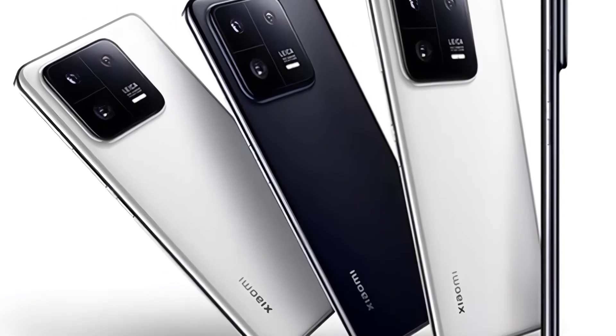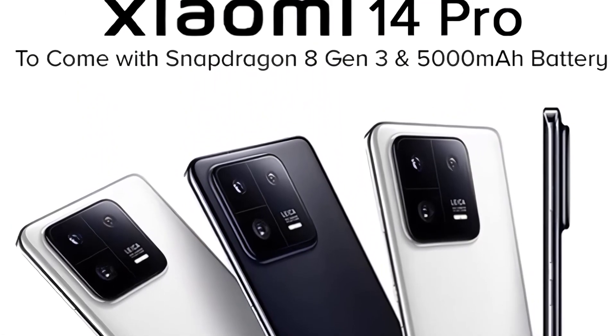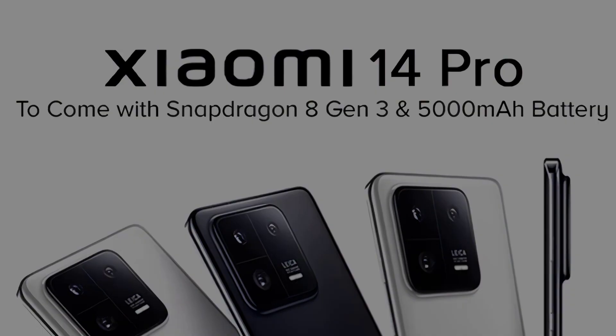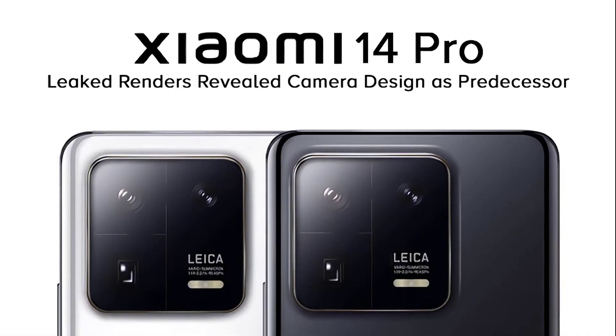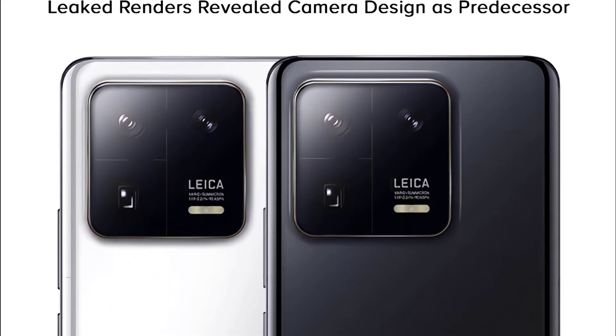Once upon a time in the ever-evolving realm of technology, a new champion emerged bearing the name Xiaomi 14 Pro. This remarkable device stood tall, armed with cutting-edge features and a relentless desire to revolutionize the world of smartphones.